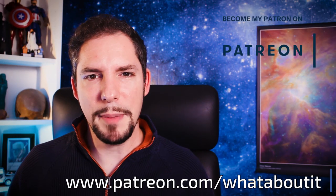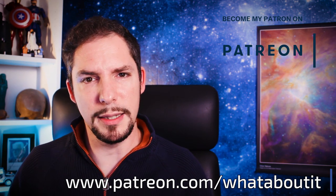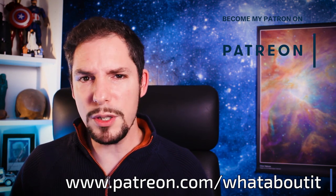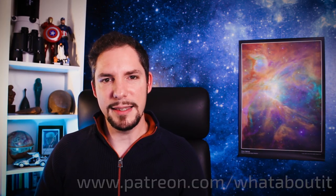Thank you for all the support. Thank you for watching this episode of What About It? If you liked what you saw, don't forget to subscribe and like, as this helps me the most. Feel free to hit me up on my Patreon page, so I can get additional help in doing more and better content, as this gives me the time to focus on what I love doing the most — to bring you the latest and greatest about space and science. I hope to see you on the next episode.